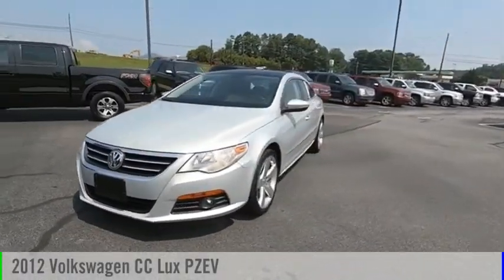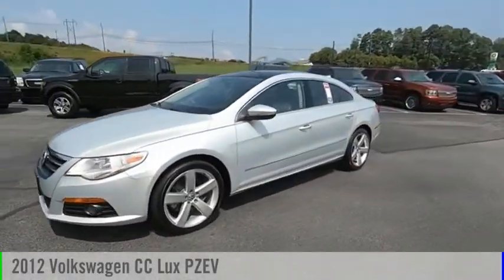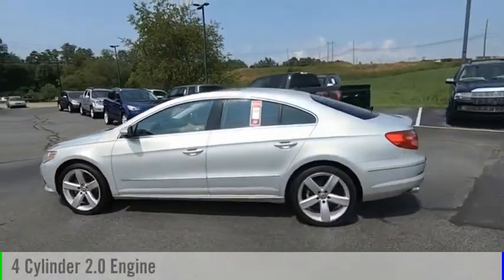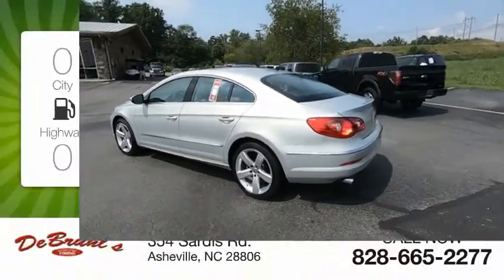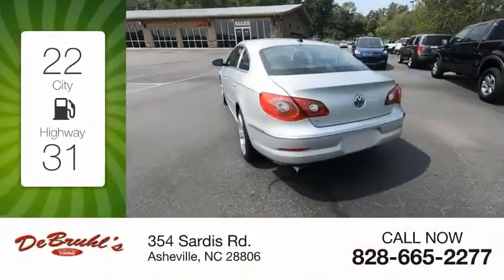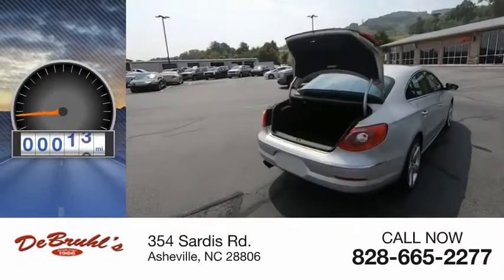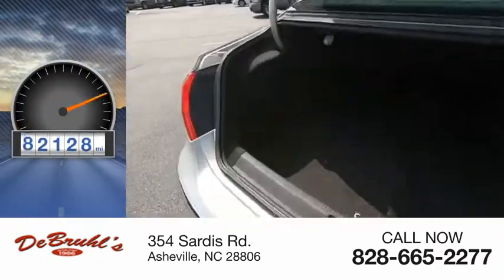Come test drive this 2012 CC. This vehicle is powered by a front-wheel drive four-cylinder 2.0-liter engine — great fuel efficiency that saves you money by requiring fewer trips to the gas station. This vehicle has less than 85,000 miles.